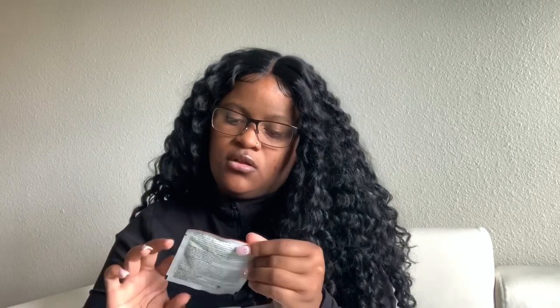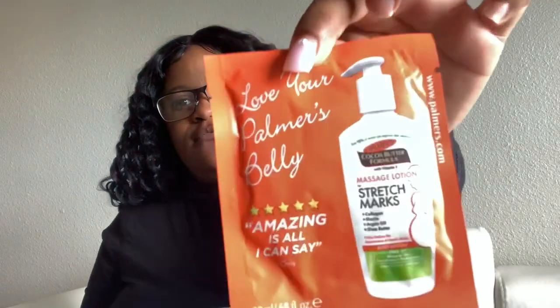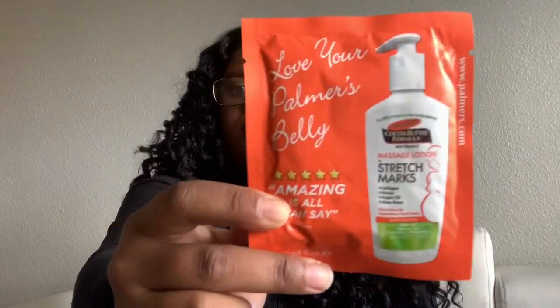This is the Palmer's cocoa butter stretch mark lotion — a sample of this.